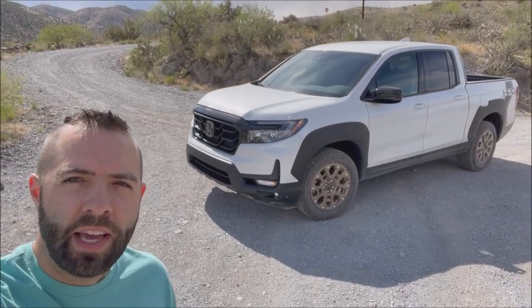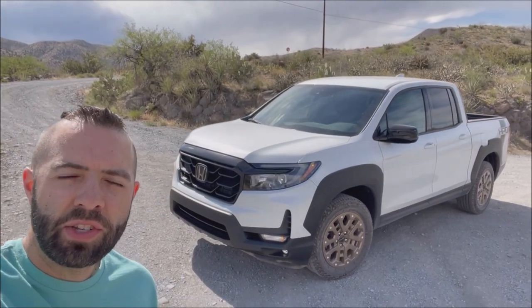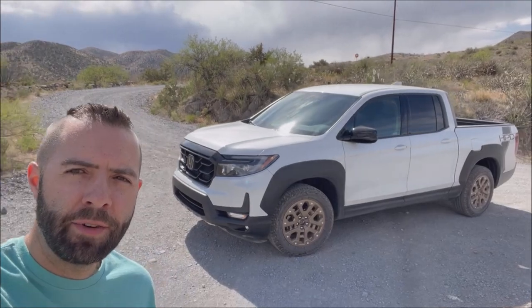This truck has the HPD goodies, which stands for Honda Performance Development. It's really just a cosmetic package primarily — wheels, decals, and a different grille.